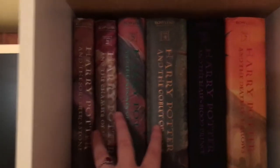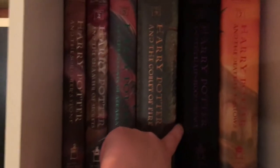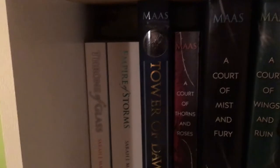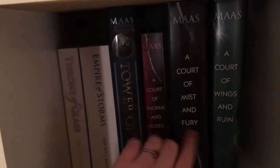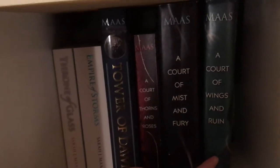Moving on to my other two shelves — my Harry Potter hardcover shelf and my Sarah J. Maas shelf. This is probably my favorite shelf out of my entire collection. In order we have the Sorcerer's Stone, Chamber of Secrets, Prisoner of Azkaban, Goblet of Fire — I don't own Order of the Phoenix in hardcover just yet — Half-Blood Prince, and the Deathly Hallows. Then my Sarah J. Maas shelf: in the UK paperback editions I have Throne of Glass and Empire of Storms, and then Tower of Dawn. And my ACOTAR trilogy: A Court of Thorns and Roses, A Court of Mist and Fury, and A Court of Wings and Ruin.